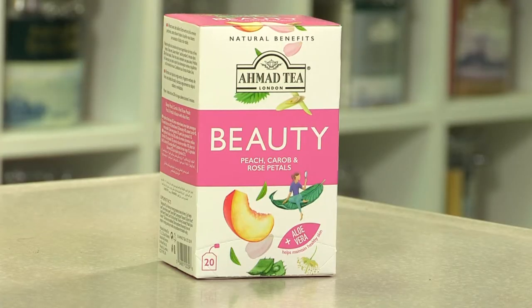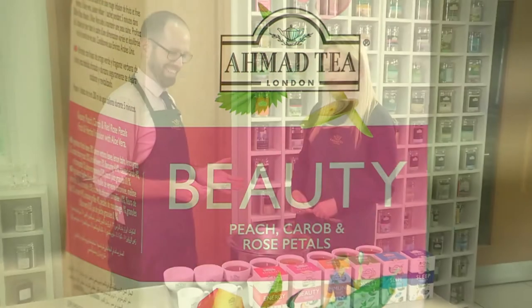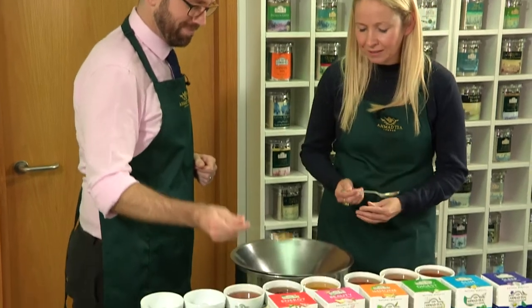So the next one we've got is Beauty. Well, beauty — we all need a bit of beauty in our lives, Dom! Why exactly is it called Beauty? Well the reason it's called Beauty is because we've used some aloe vera in there, which as you know is very moisturising and good for the skin. We've got some rose petals in there and we've also got a lovely peach flavour. Let's try it!